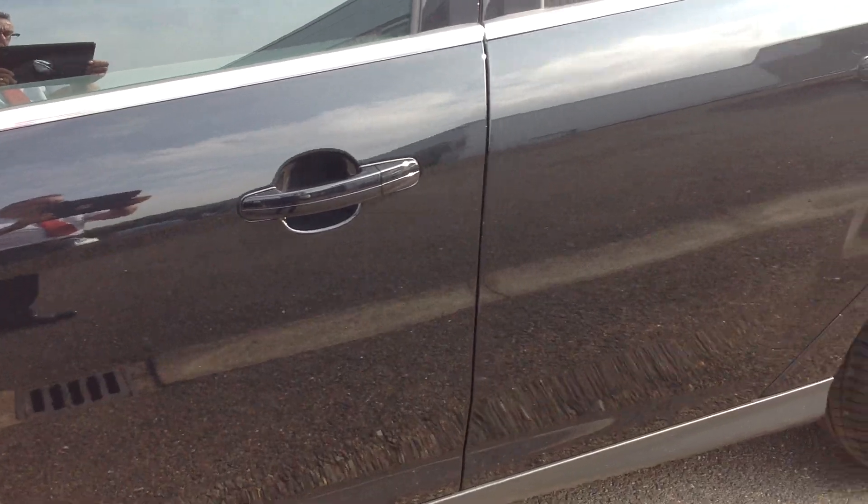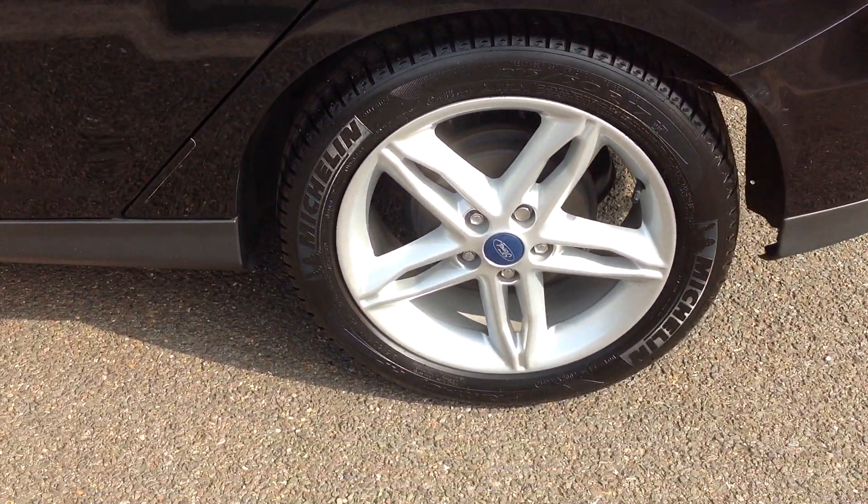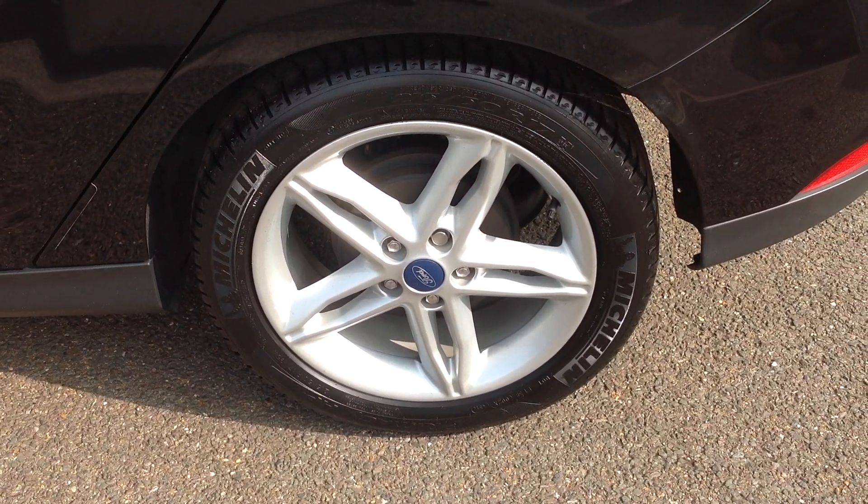Walking along now to the near side rear wheel and tyre — again very good condition, no curbing or flaking on the wheel and the tyre is very good.